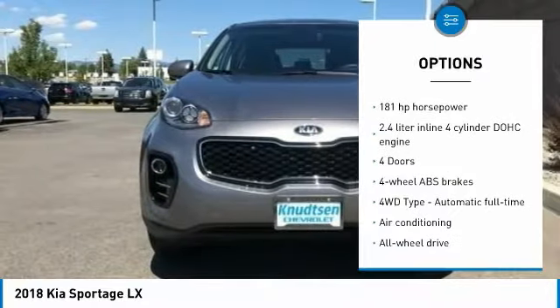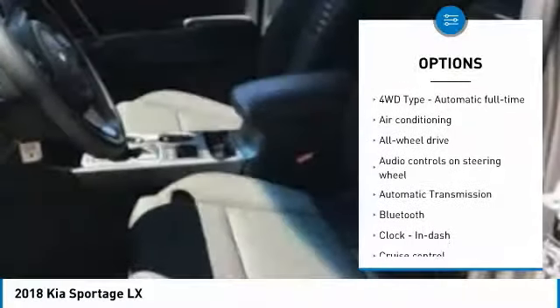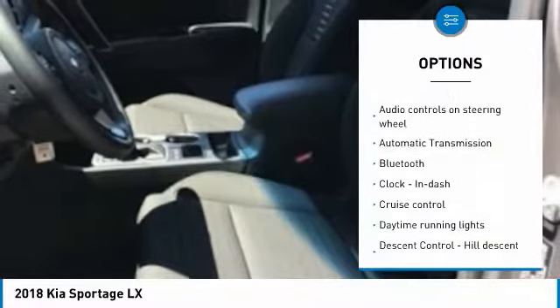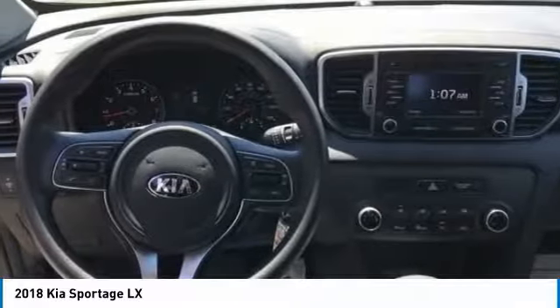Stability control, all-wheel drive, traction control, air conditioning, passenger airbag, Bluetooth, automatic transmission, tilt and telescopic steering wheel, cruise control, fog lamps.